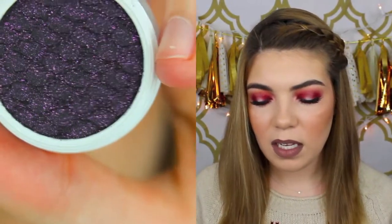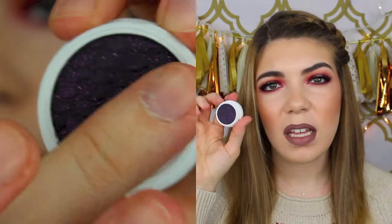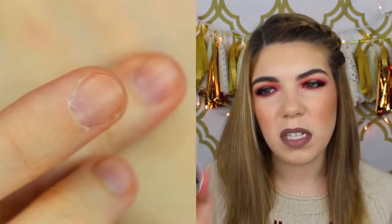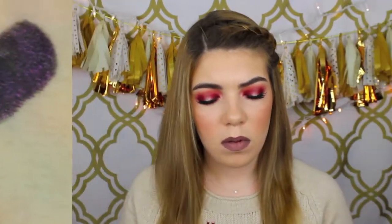The next color I got is called Envy. This one is like a really dark blackened plum with some gold and green shimmers in it. These colors are so different and original, which is what I like — I haven't seen anything like this before. And I don't think I mentioned this, but these are only five dollars a piece. That's mostly cheaper than drugstore, and these are better than drugstore in my opinion. Definitely worth it if you want awesome quality eyeshadows for five dollars.